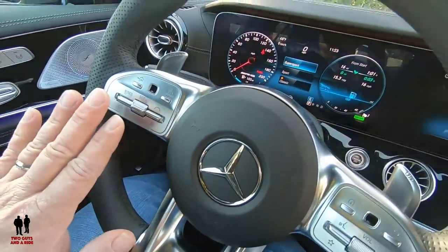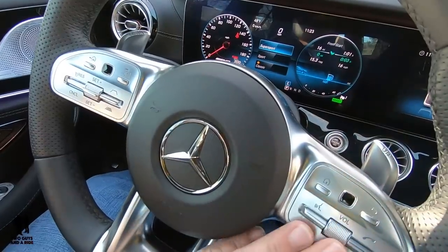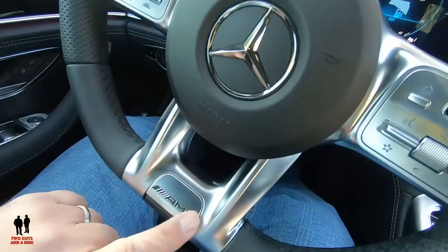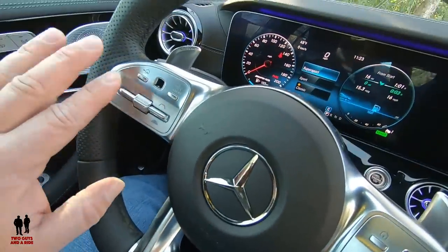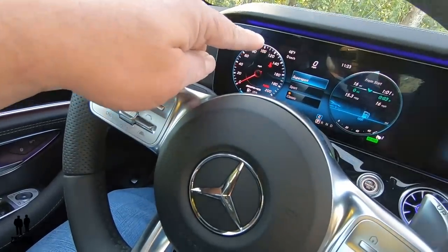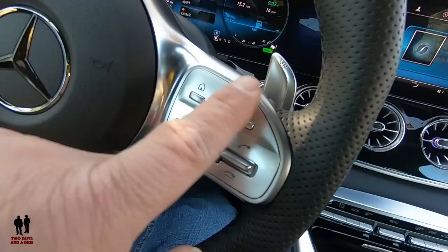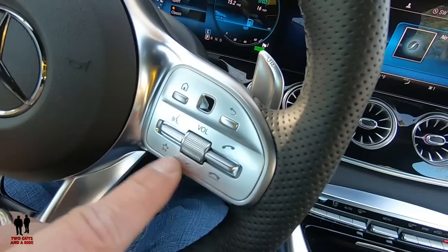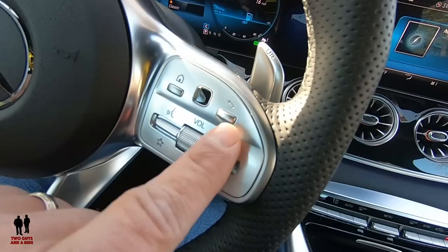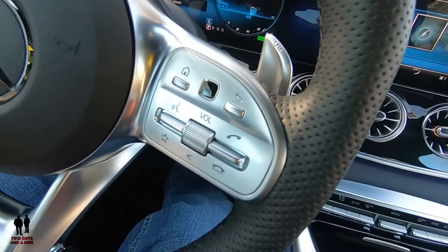On the steering wheel, I love how on this particular AMG it's all chromed — metal-looking. The AMG logo is written down below. This side controls your cruise control and driver's information screen, and the other side controls your infotainment screen. You have volume up and down, push for mute, phone on, phone off, favorites, and voice command — the Hey Mercedes system.